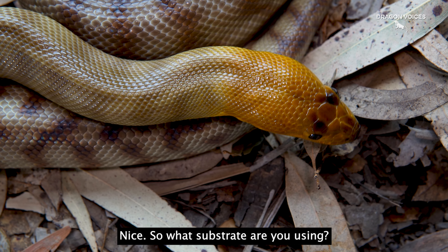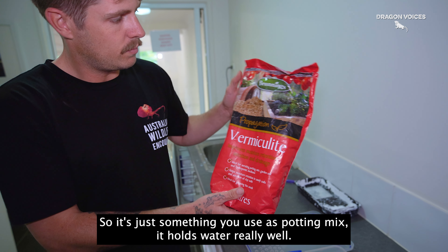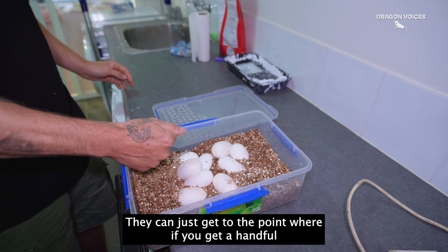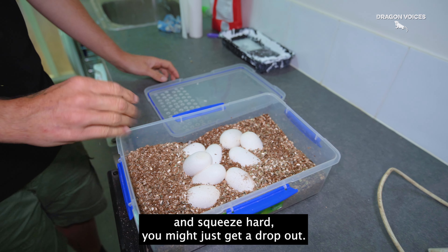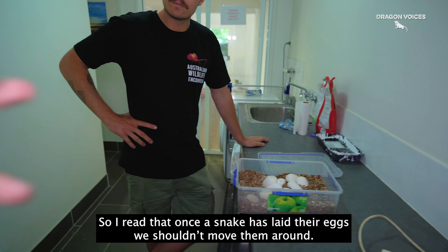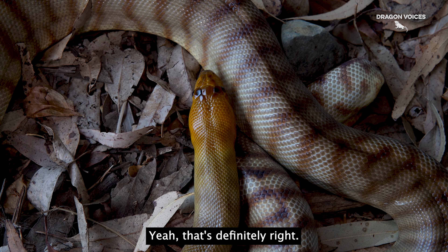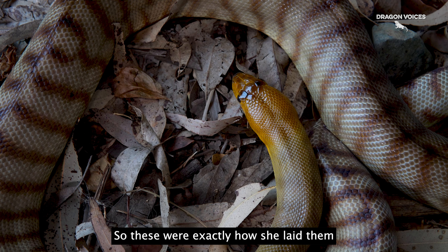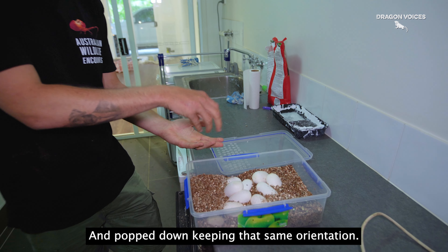So what substrate are you using for your eggs? This is actually just vermiculite — something that you use for potting mix, but it holds water really well. They kind of just get to a point where if you get a handful and squeeze hard, you might just get a drop out. So I read that when the snakes have laid their eggs, you shouldn't try to move them around. No, because you might end up killing the embryo inside. That's definitely right — they need to stay at the same orientation, exactly how she laid them, individually picked up and popped down keeping that same orientation.